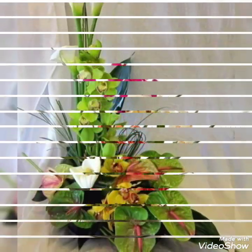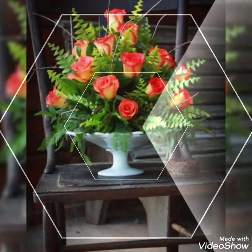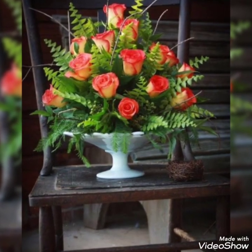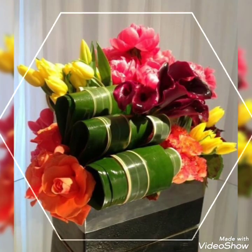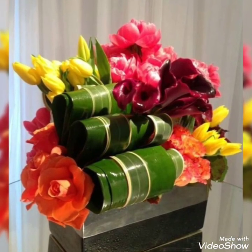You can also share your suggestions in the comment section about which kind of video you want to watch in the future related to flower decorations. That brings us to the end of this video — give it a big thumbs up, do subscribe to my channel, thanks for watching, Allah Hafiz!